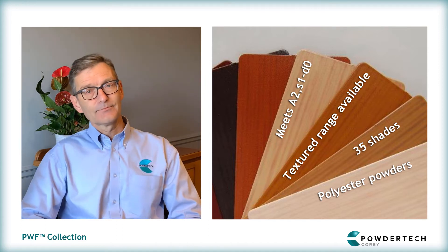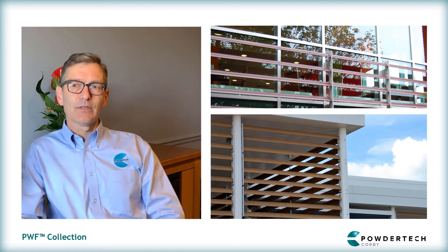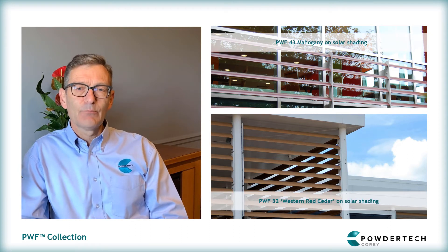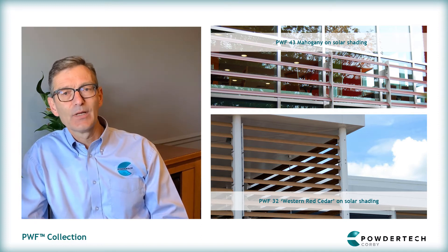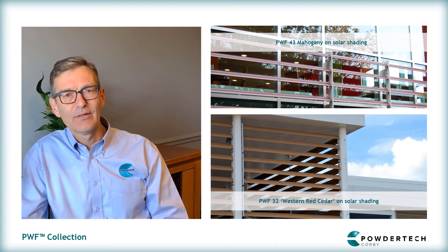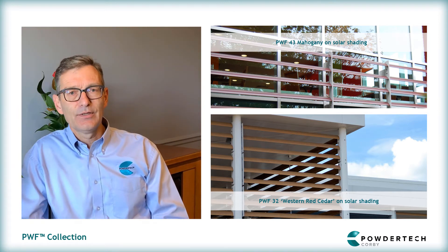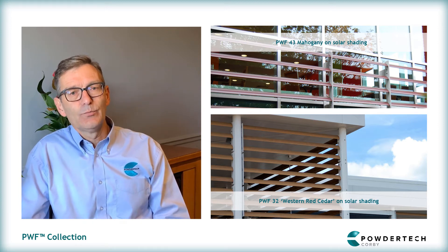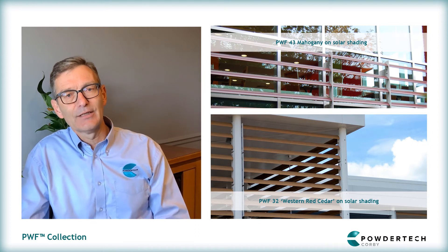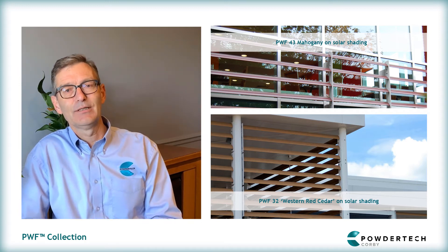What prompted you to develop the range? The range was brought to market in 2000 after a couple of years of development. We really wanted to offer a genuine alternative to wood. On the market at the time were laminates, so we aimed PWF at Georgian Bar and the window industry, but it quickly became apparent that this product was much more flexible than that. We were able to offer several other advantages in terms of longevity, being used internally and externally, and it had great flexibility and structural consistency.